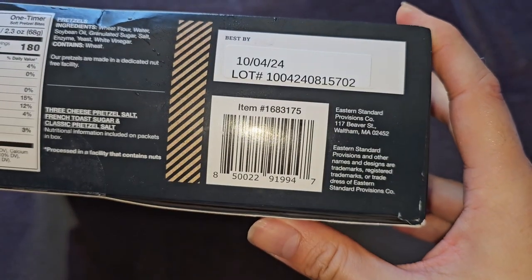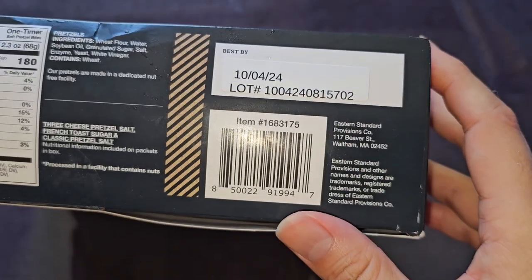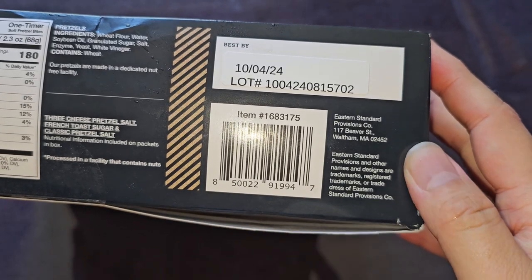This was purchased October 11, 2023, and it says Best Buy October 4, 2024 — so basically a year.